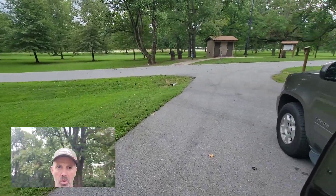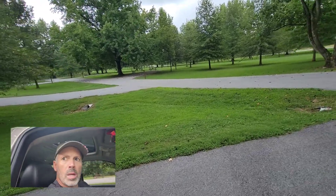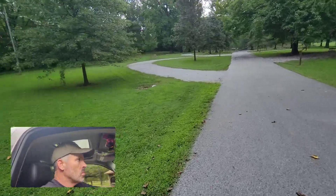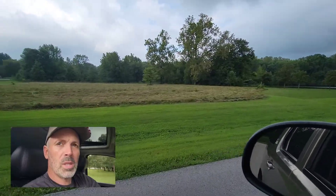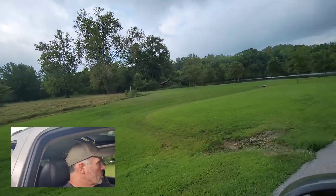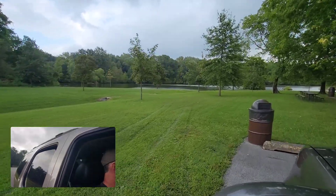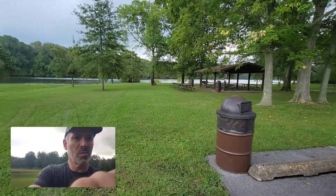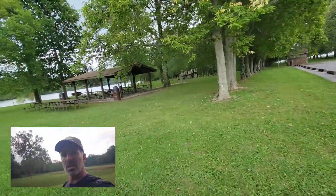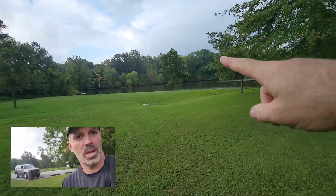I'm gonna pull down here to the lake real quick and let y'all see that. It's starting to rain a little bit. I deer hunt those woods out here.